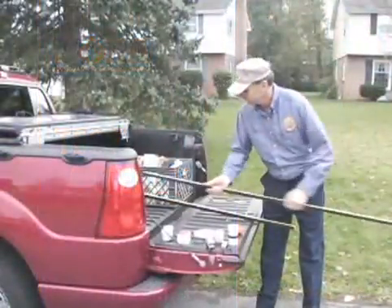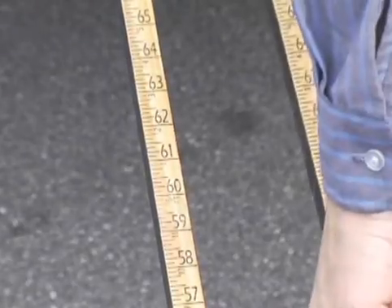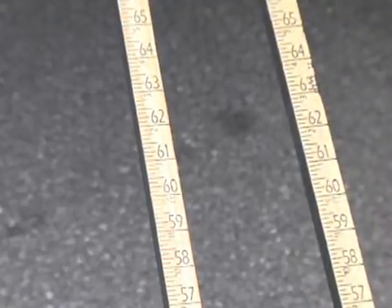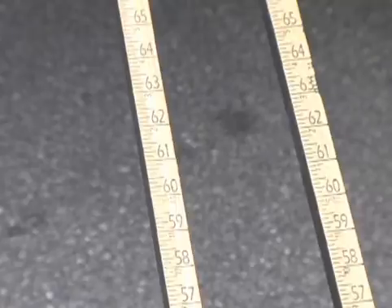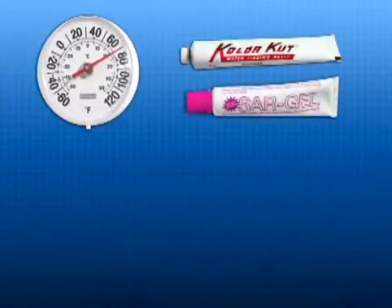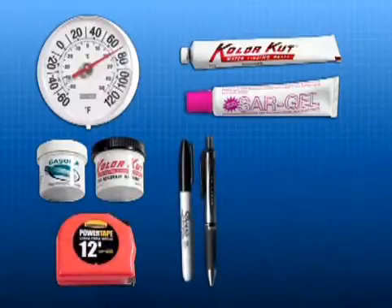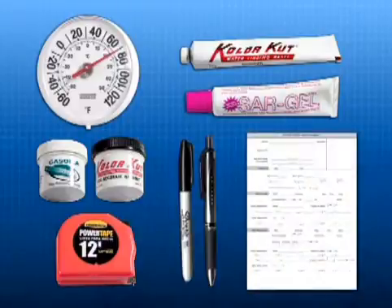To perform the NORA static tank test you'll need two solid non-folding wooden tank sticks with at least one-eighth inch notched increments — they must be able to reach the tank bottom without any extensions or strings attached. You'll also need an outside air thermometer, water finding paste, product gauging paste, a tape measure, a permanent marker, a pen, and a pre-printed data form.